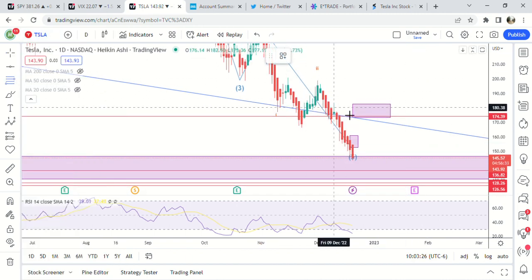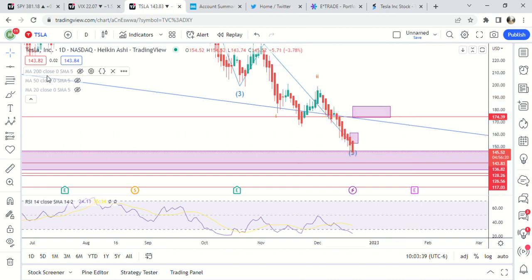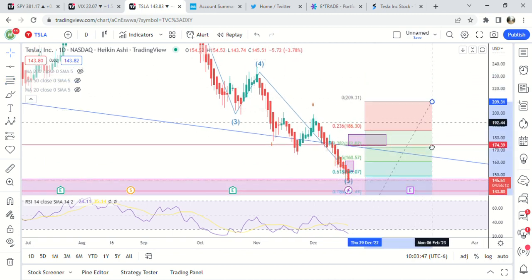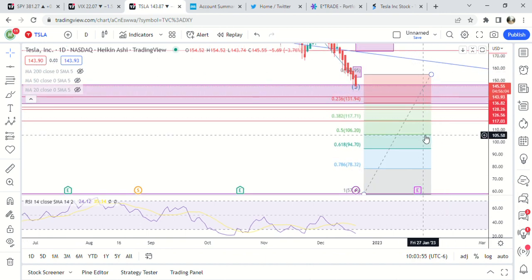It could go to the 2.61 fib, but third waves usually go to the 1.61 fib. So if we go to 140, we bounce to 154, then we're looking at a bottom somewhere around 106 to 117. I'm going to guess 117 would be our bottom.